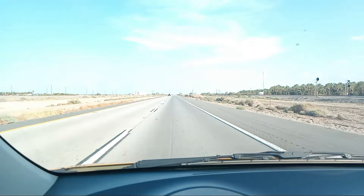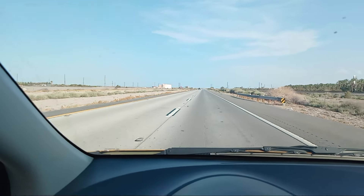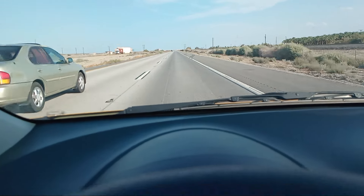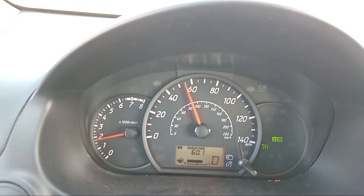We're cruising around 55 miles per hour and while going 55 miles per hour, let's just get the MPG on real quickly here. We're getting about 60 miles per gallon.